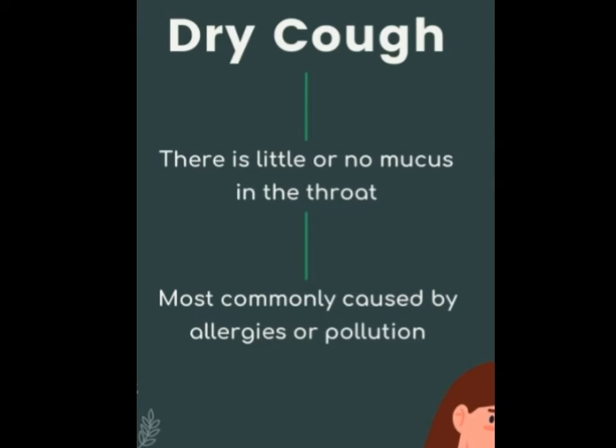Non-productive cough is the one that doesn't bring up any mucus or secretion. Dry cough is also known as non-productive cough, often caused by irritation in the throat.